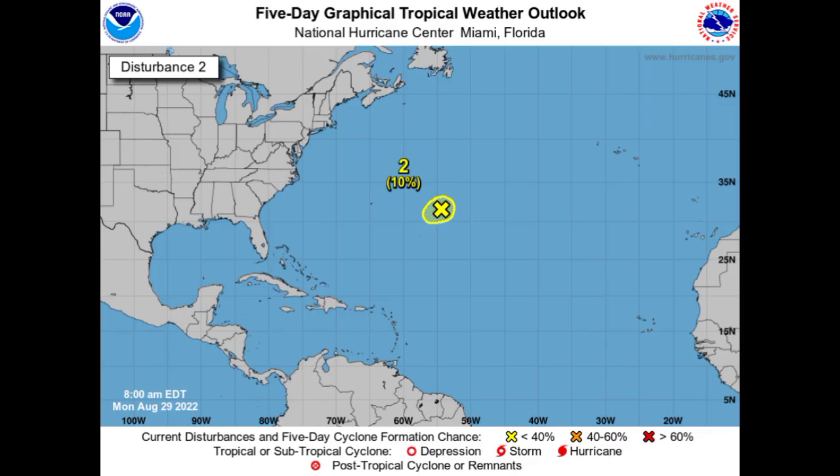First things first, we're taking a look at the disturbance out in the Atlantic right now. It is designated Invest 92L. However, it doesn't seem as though we will be seeing anything really become of this area. The formation chance is at 10% and it is not expected to be in conducive conditions, so it might dissipate within the next couple of days.